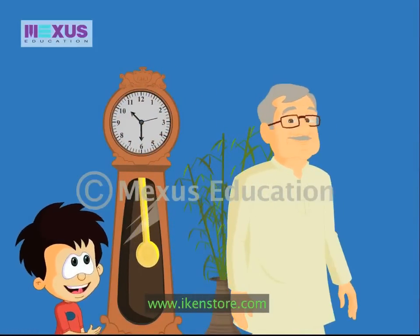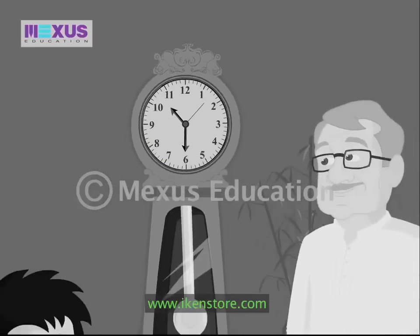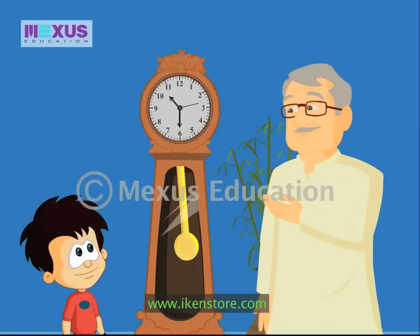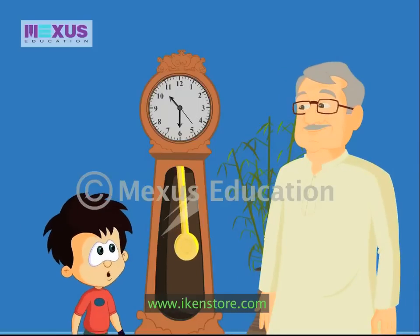Hey Grandpa, this is a fancy old clock, isn't it? Oh, this one? Yes indeed. My father bought this when I was a child, and it is still working fine. Wow, it's really awesome!